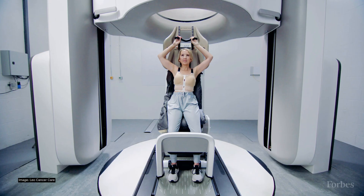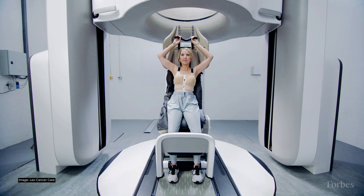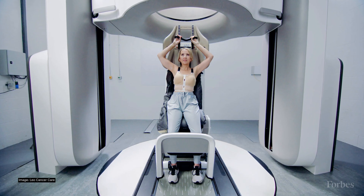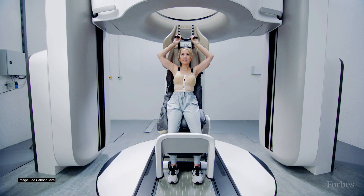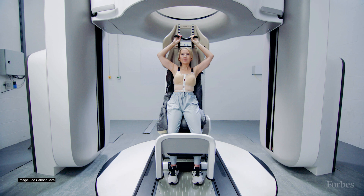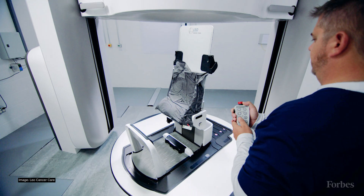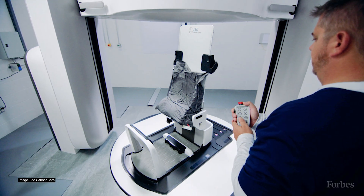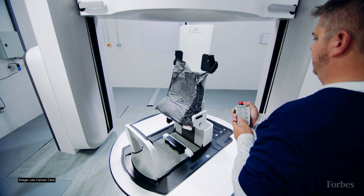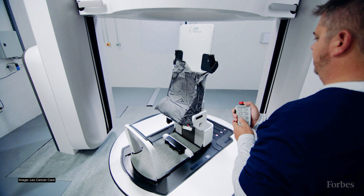Three years ago, Stanford found an alternative. Startup Leo Cancer Care had developed a variation on the standard proton therapy machine design. Instead of rotating the radiation beam around a patient lying flat in a bed, it designed a chair in which a seated patient rotated around the beam. That seemingly simple change had transformative consequences — it helped trim the space required to about 1,700 square feet from more than 29,000 square feet, a more than 90 percent reduction.